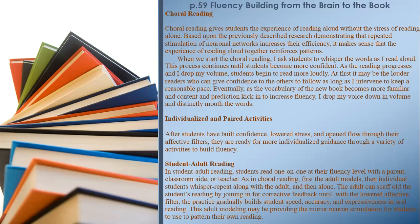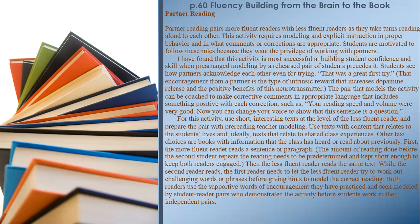This adult modeling may be providing mirror neuron stimulation for students to use to pattern their own reading. Partner Reading pairs more fluent readers with less fluent readers as they take turns reading aloud to each other. This activity requires modeling and explicit instruction in proper behavior and in what comments or corrections are appropriate. Students are motivated to follow these rules because they want the privilege of working with partners. This activity is most successful when pre-arranged modeling by a rehearsed pair of students precedes it.